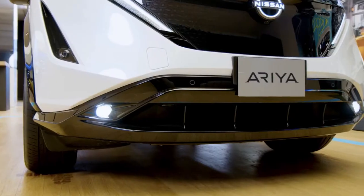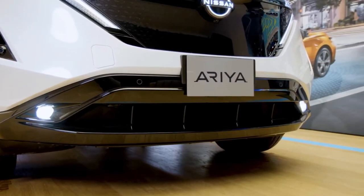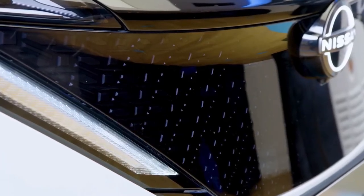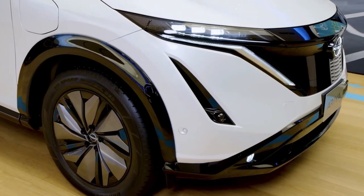A host of driver assistance features, infotainment tech and convenience items will be included, helping the 2023 Ariya compete with similarly sized EV crossovers such as the Tesla Model Y and Hyundai Kona Electric.